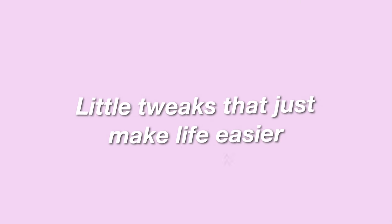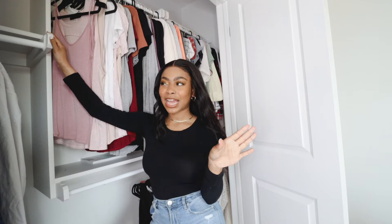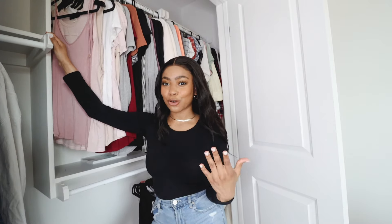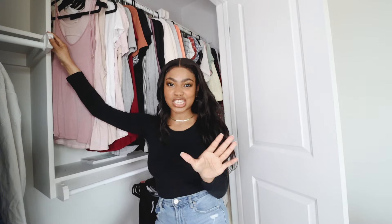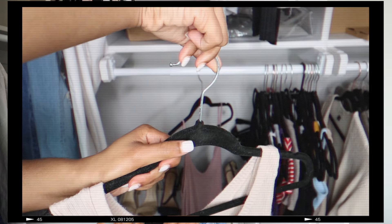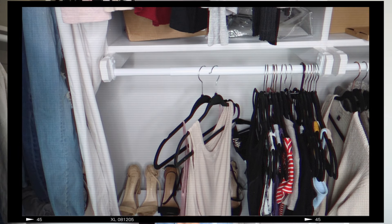Another organization hack I swear by is using a one in, one out method. Basically, anytime you buy anything new or get clothes from anywhere, something has to go. This keeps your closet fresh and things don't get cluttered over time. One way to do this without even thinking about it: turn all of your hangers a certain way, and whenever you wear something, turn the hanger the other way. That way when you buy something new, you know what you've worn and what you haven't, making it easier to determine what should go.